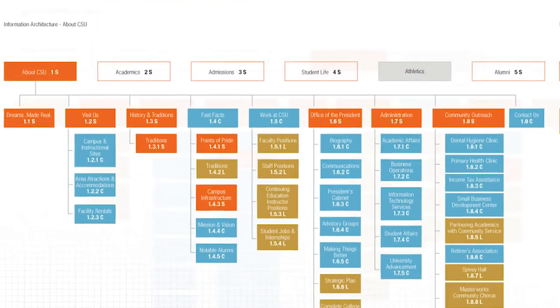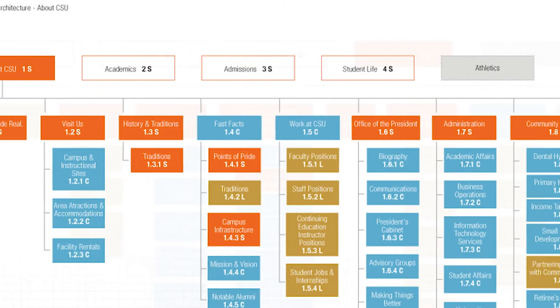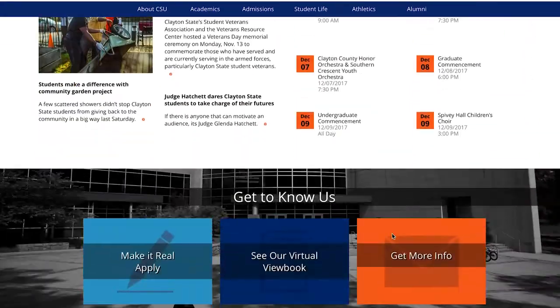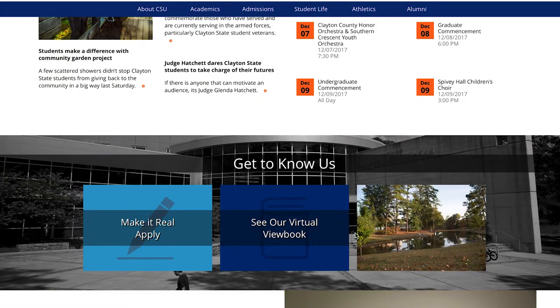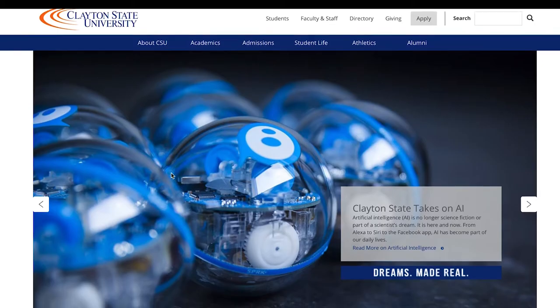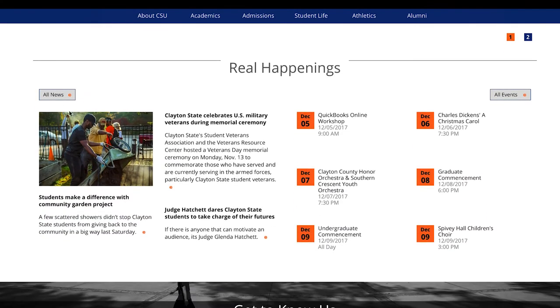We have redesigned architecture and navigation for a consistent user experience. This will help new visitors find important information like what programs we offer and how to apply. There's even a new newsroom where stories are posted each week.